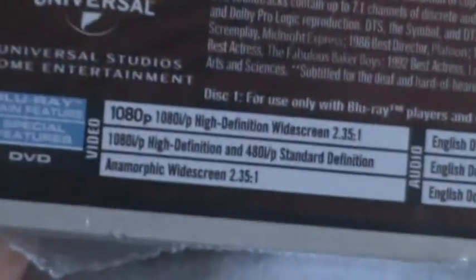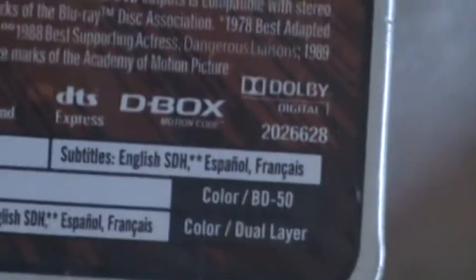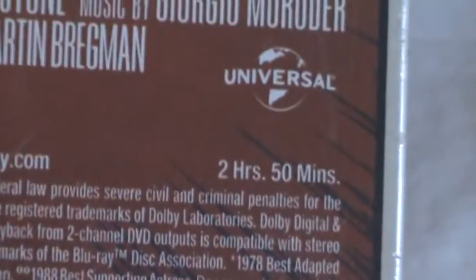It's Rated R. Runtime is 2 hours and 50 minutes.